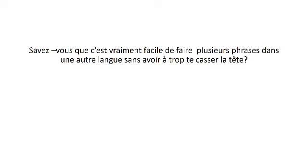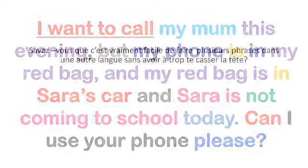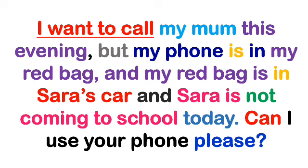Savez-vous que c'est vraiment facile de faire plusieurs phrases dans une autre langue sans avoir trop cassé la tête ? En anglais, voyons cette phrase : I want to call my mom this evening, but my phone is in my red bag, and my red bag is in Sarah's car, and Sarah is not coming to school today. Can I use your phone, please?